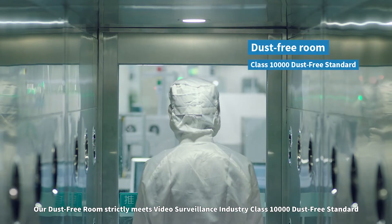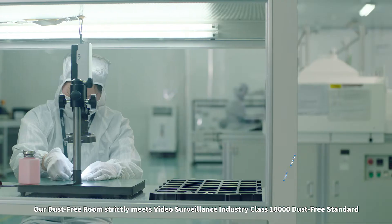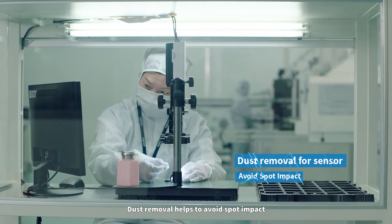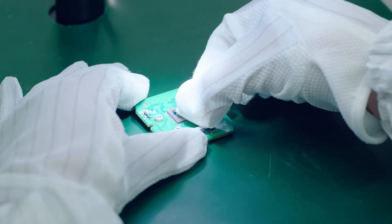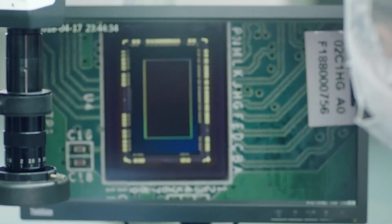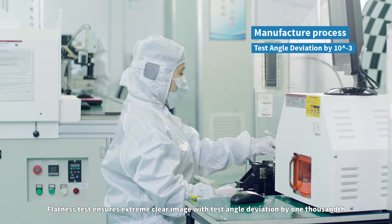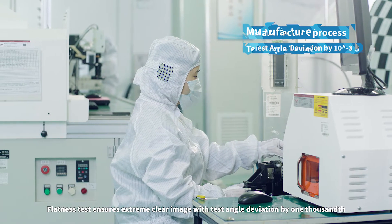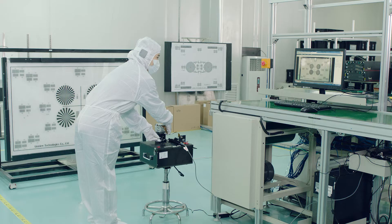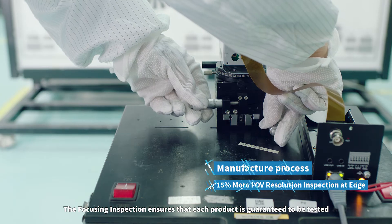Our dust-free room strictly meets the video surveillance industry class 10,000 dust-free standard. Dust removal helps to avoid spot impact. The flatness test ensures an extremely clear image with test angle deviation by 1,000. The focusing inspection ensures that each product is guaranteed to be tested.